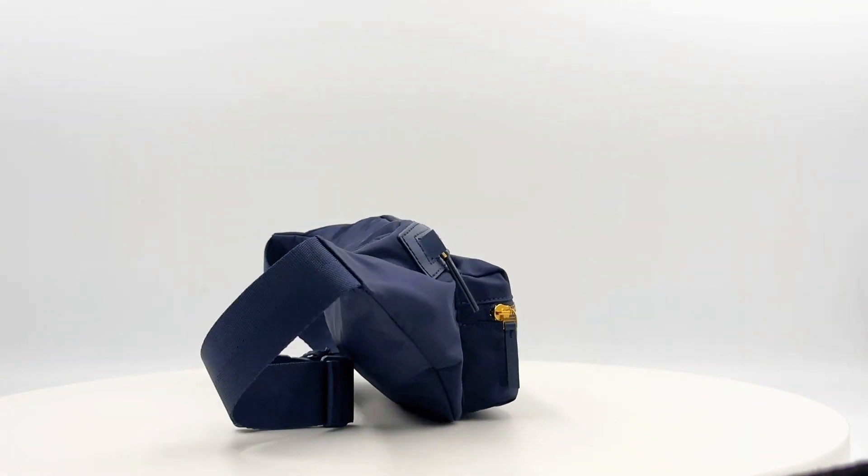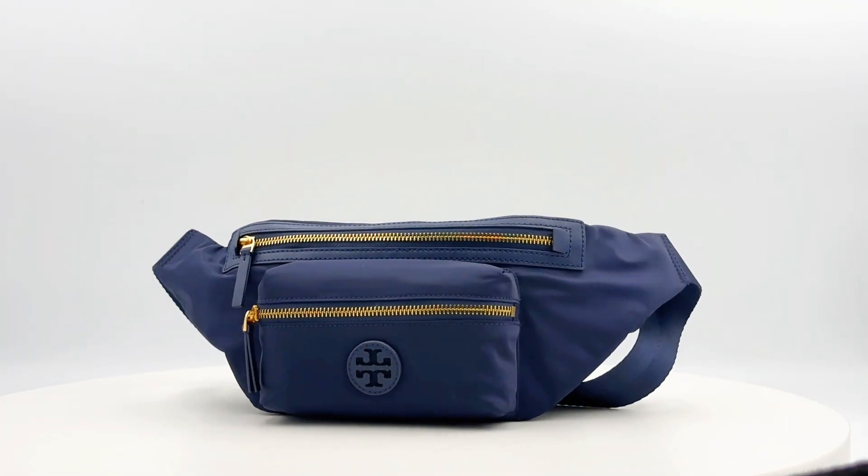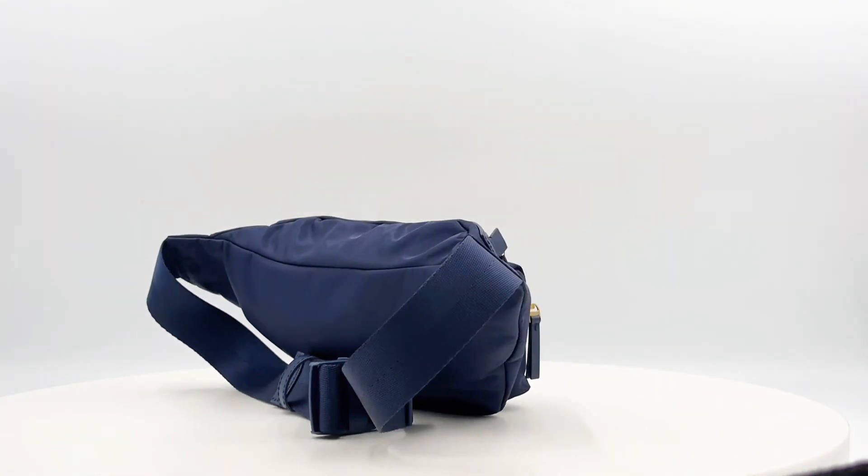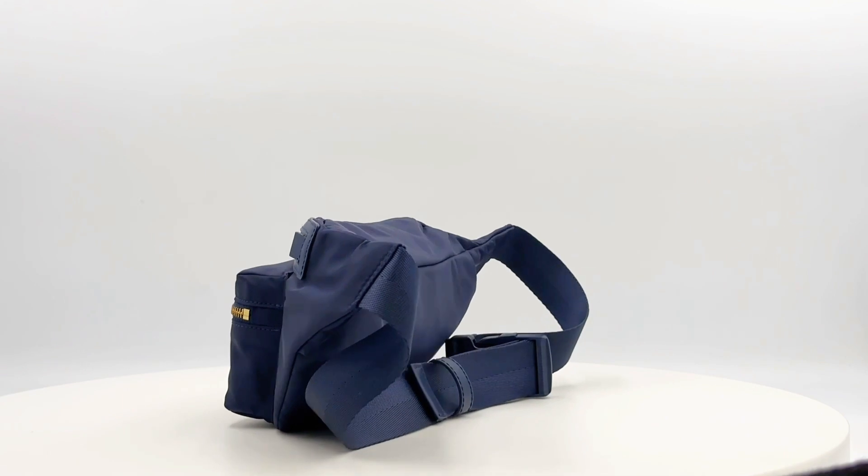Unveil the thoughtful design with adjustable straps, outer pocket, and aligned interior. The nylon lining, in a matching blue hue, enhances the overall aesthetic.